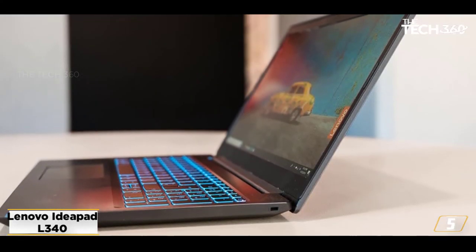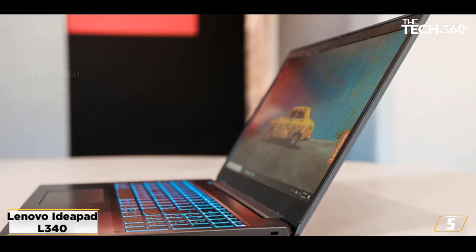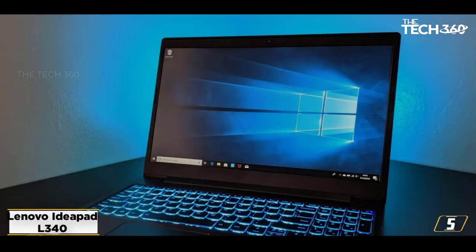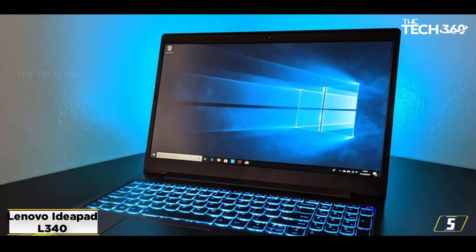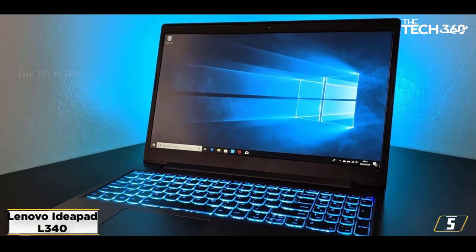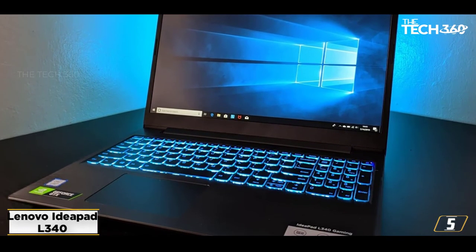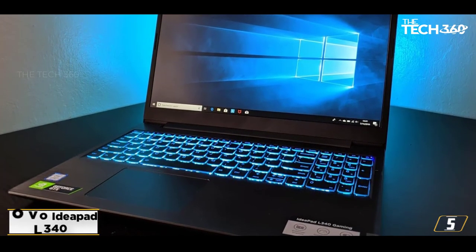Lenovo has added 8 GB of DDR4 RAM on board, which is enough for most people. Inside the device, there is an ultra-fast 512 GB SSD, ensuring you don't have to trade storage space for better speed. This laptop also runs on Windows 10.